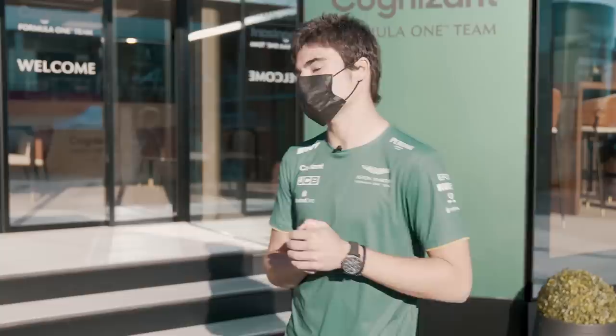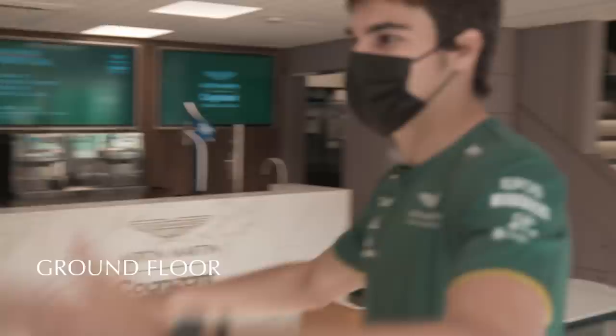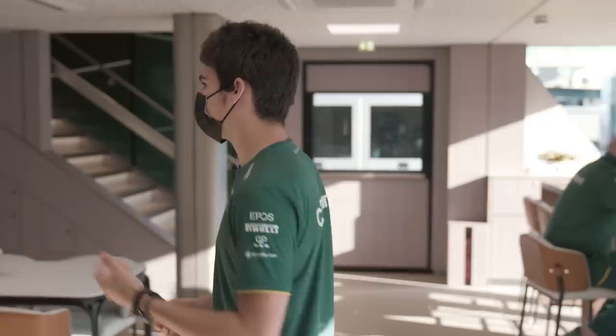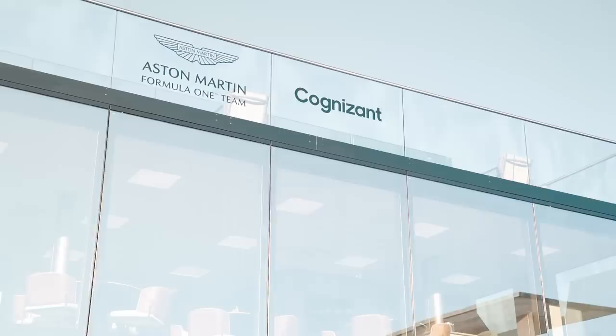Today we're going to take a look at the Aston Martin Cognizant motorhome — it's pretty awesome. This is where the whole team eats breakfast, lunch, and dinner. We've got the bar over here, some meeting rooms, marketing, and a bathroom.